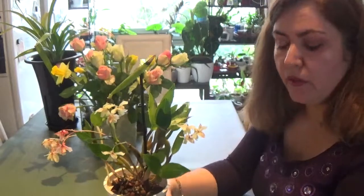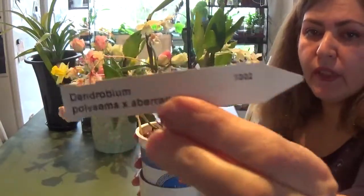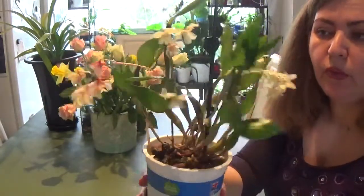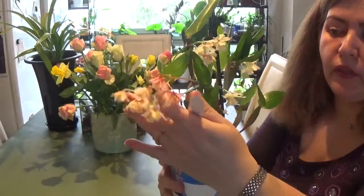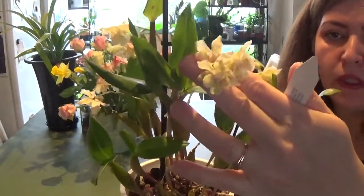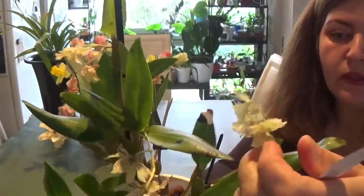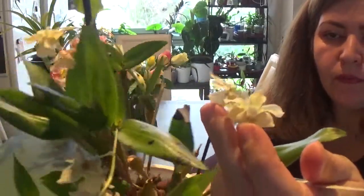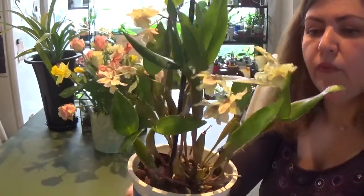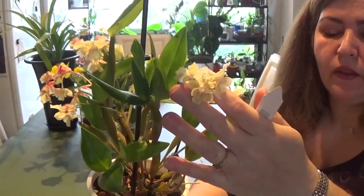I'm sure everybody already knows her, but this time we have an update for this care collab. I've already made lots of videos regarding this orchid — this one is Dendrobium polysema x aberrans, a very beautiful orchid. At the moment it's in bloom, and two of the spikes are almost done, but this is a prolific lateria Dendrobium with beautiful lovely little blooms.